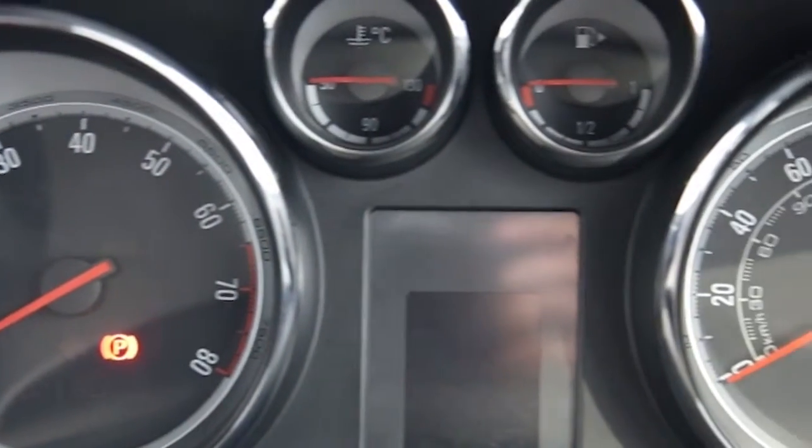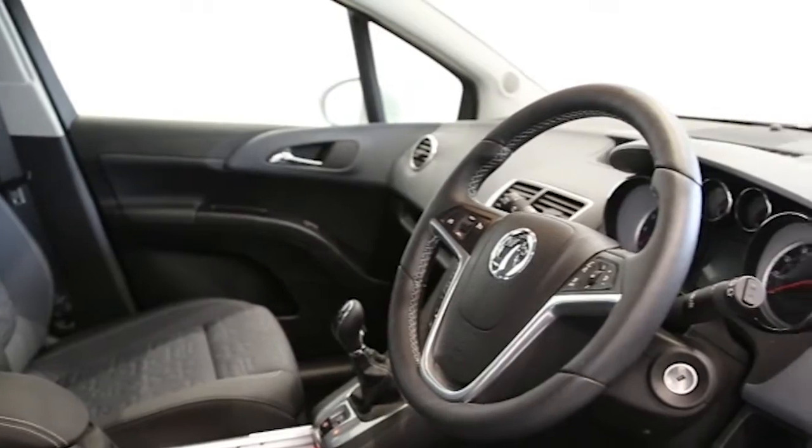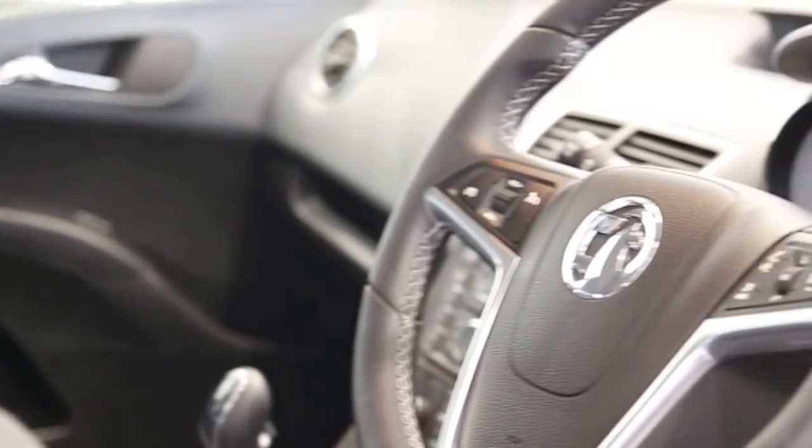This Vauxhall Merida has been through our full and extensive service and preparation process to ensure it's in perfect condition.